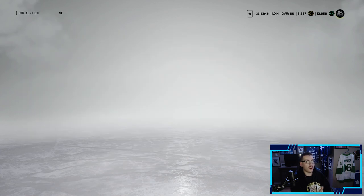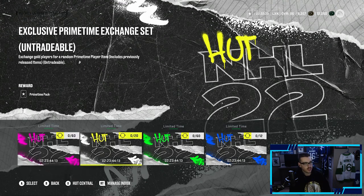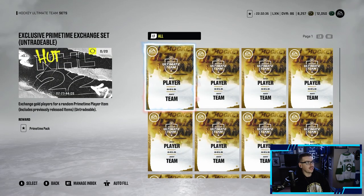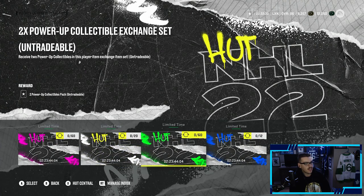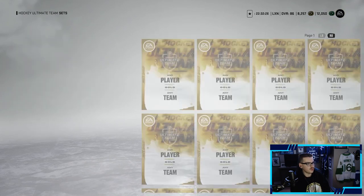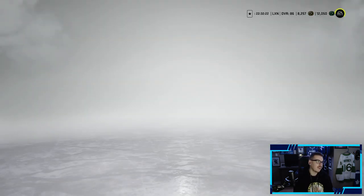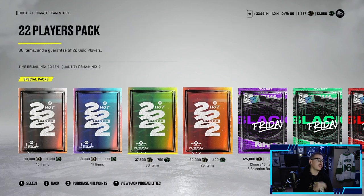There are some Black Friday sets out. Trade 60 or more 80-plus players and get a Black Friday exclusive player — that's how you get the Rasmus Sandin and others. Trade 20 random players and get a random primetime player. Trade 60 gold players for two power-up collectibles. Trade 12 silver players for a gold players pack. EA is trying to give us some deals — I respect it.